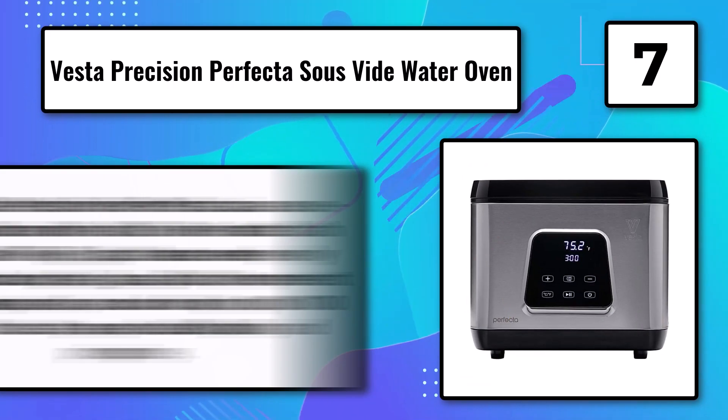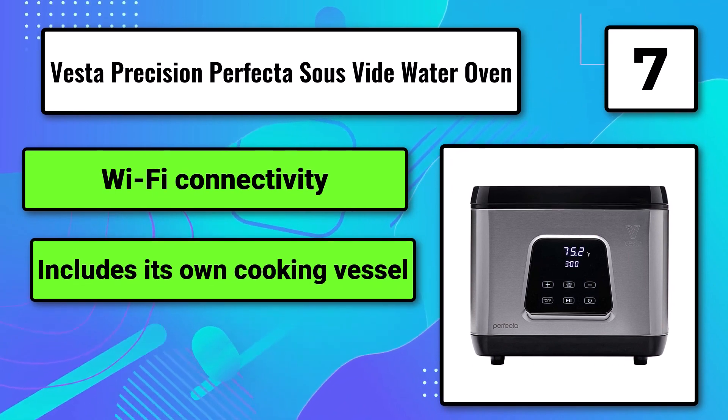The Vesta Precision Perfecta can cook for up to 100 hours. It's easy to use, but bulky and pricey. It offers Wi-Fi connectivity and includes its own cooking vessel, but is expensive.